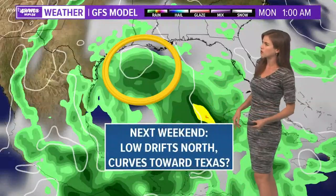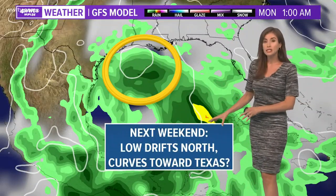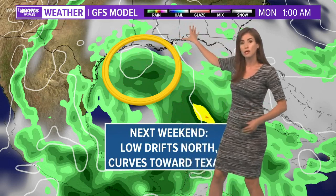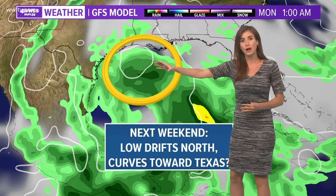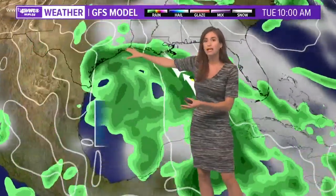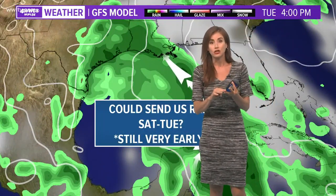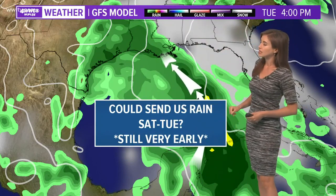This is the GFS model I'm showing you, by the way. Models differ in what's going to happen, but it looks like next weekend it could drift north and might take a curve — possibly because of some high pressure out to the northeast — and kind of stay over to the west of us. As you know, that would put us on the side that might get some rain.